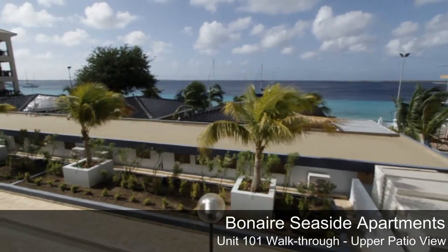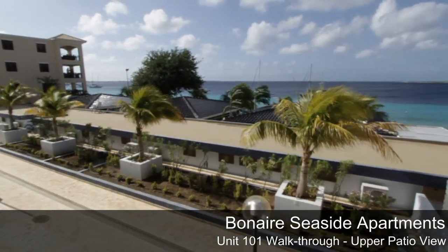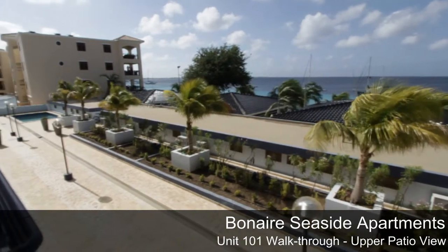Thank you for watching this short video. I hope you've enjoyed what you've seen and consider renting the unit.